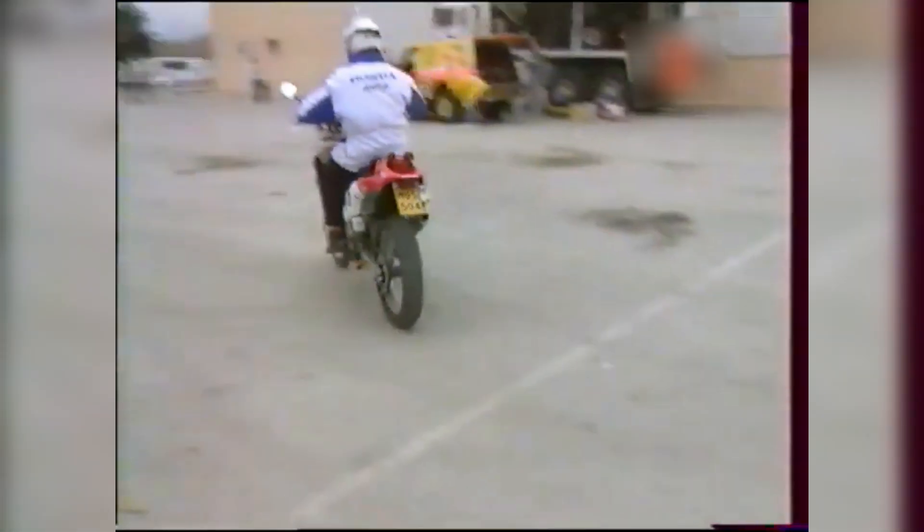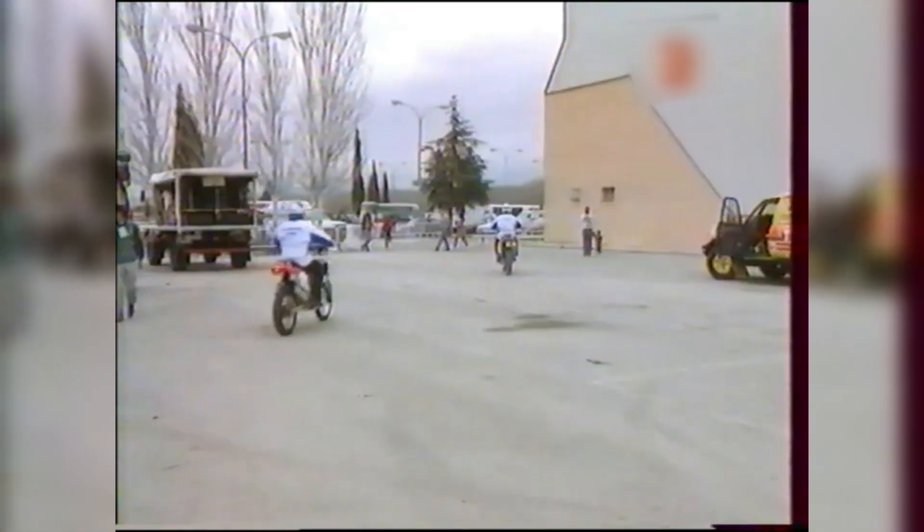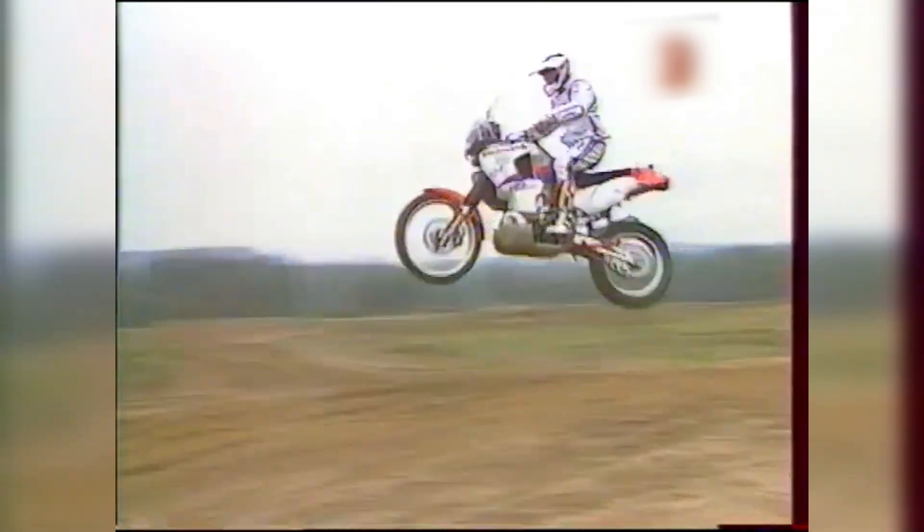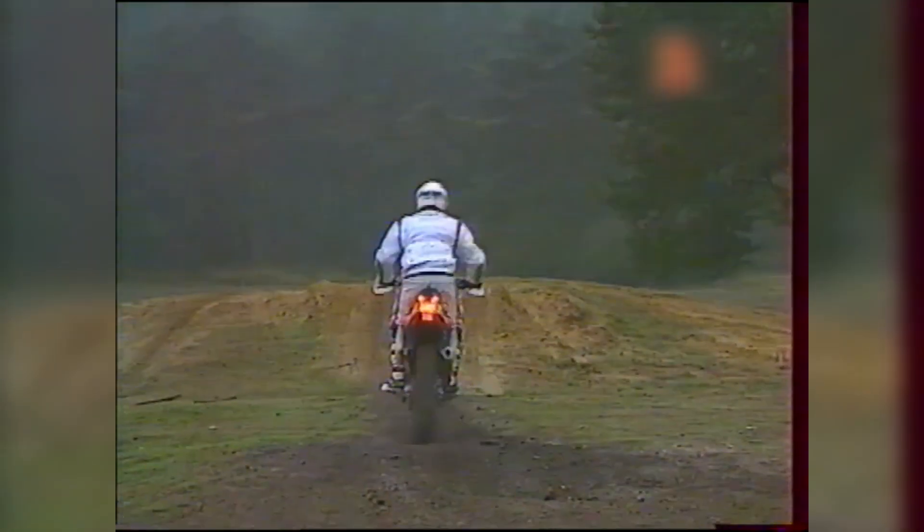Welcome back to Motorcycle Library. The Honda EXP2 was built to challenge perceptions of what a two-stroke could do at a time when emissions regulations were tightening and four-stroke engines were gaining ground in the market. Yet, despite its technical achievements, Honda walked away from the project after just one year. We'll uncover why Honda's game-changing two-stroke went from podium contender to museum piece in months.